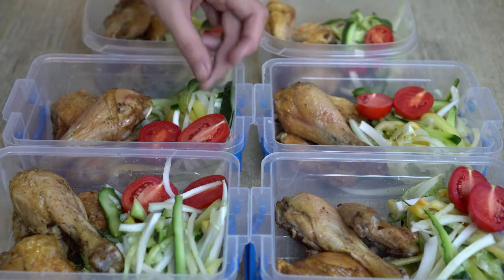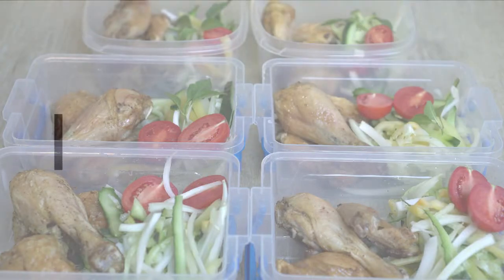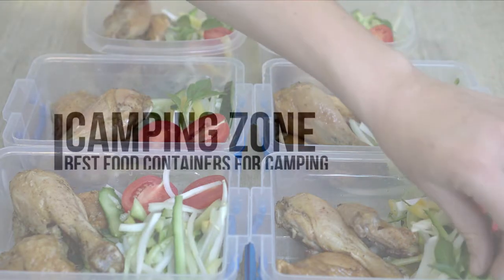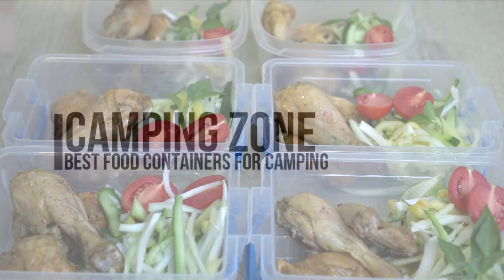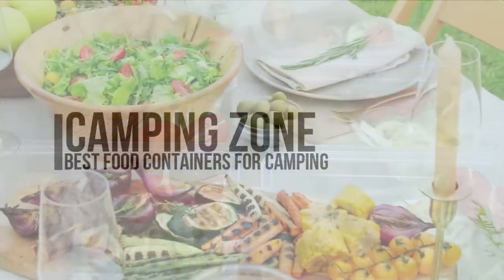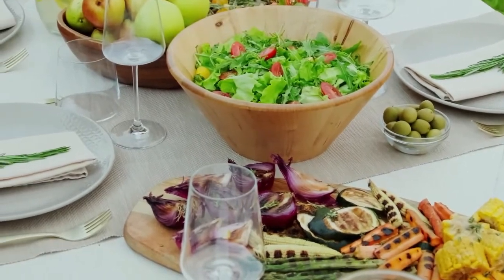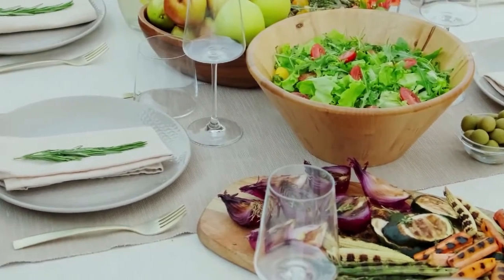In this video, we're going to be checking out the best food containers for camping that you can buy today. We've all been there when you reach into the cooler to grab the container with food for tonight's dinner, only to discover the container has leaked and your cooler is covered with leftovers. When you invest in the best Tupperware for camping, you are eliminating this unwelcome scenario.